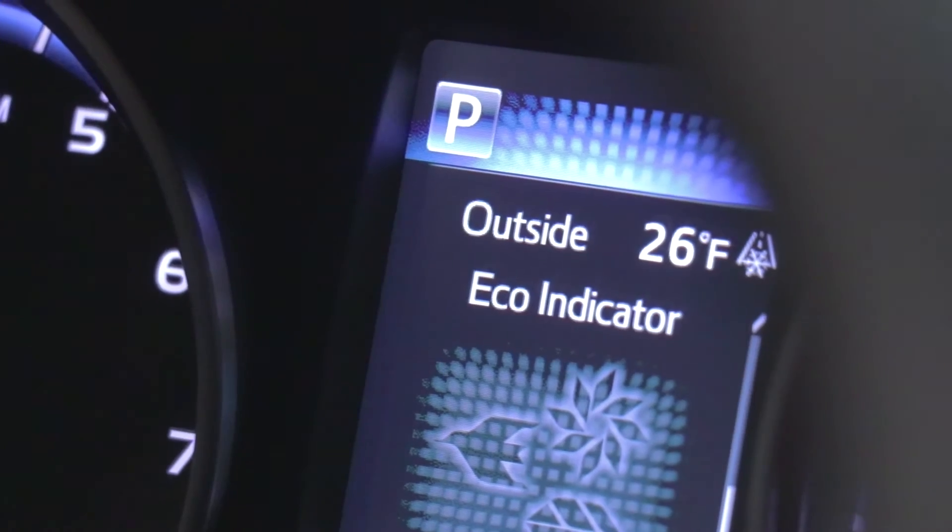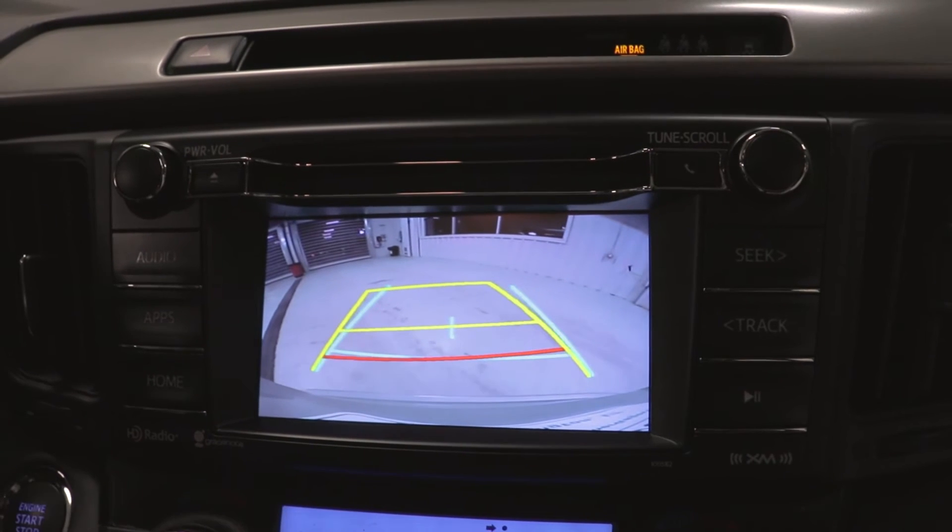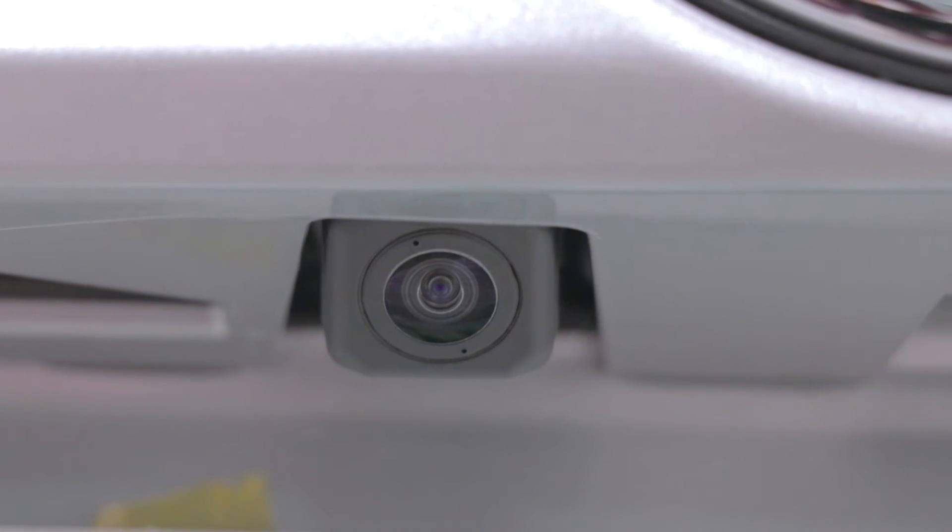The RAV4 can also be driven in two different modes: Eco mode for better fuel efficiency and Sport mode for better acceleration and turning performance. All 2018 Toyota RAV4s come equipped with a standard backup camera that engages whenever you put the vehicle in reverse.